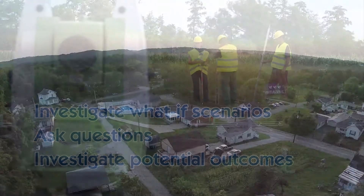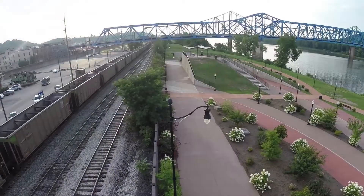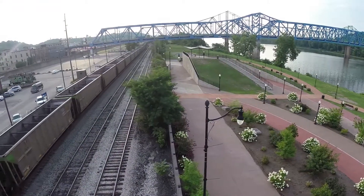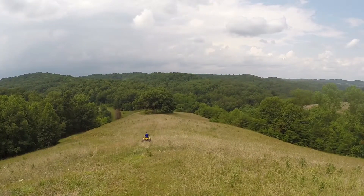A career in GIS enables you to do something about issues where you live, work, and play, such as health, zoning, crime, trash, traffic, and more. Do you care about the well-being of the environment and enjoy being outside?